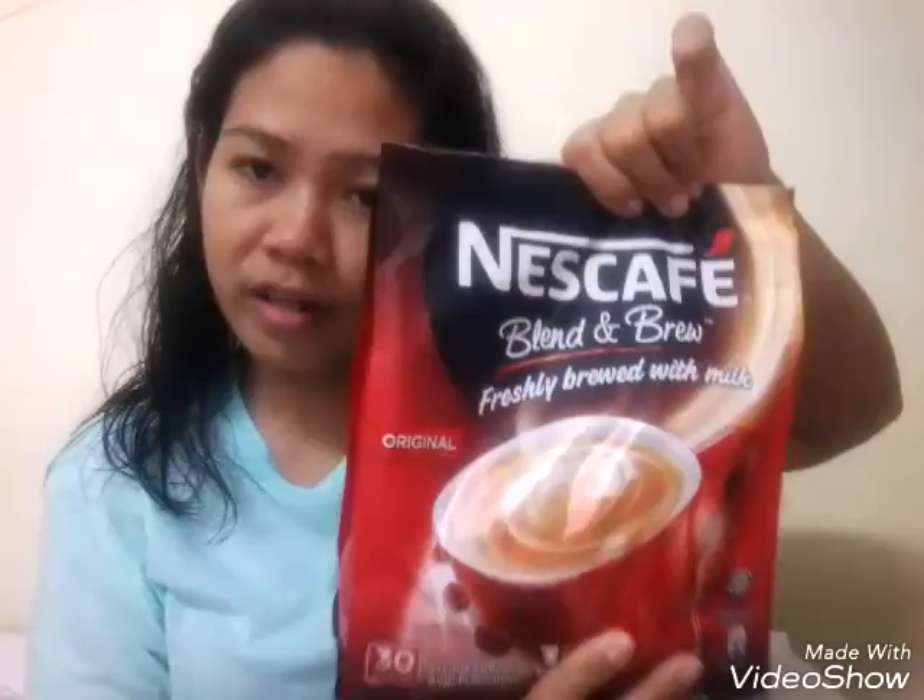I have my Nescafe Original, and there's also a new Nescafe, guys — it's the Nescafe Gold Blend with Crema. I already opened it and tried it earlier, and it's really good.